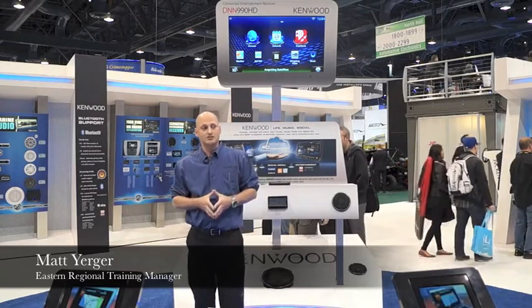For more information on this product, please visit www.kenwoodusa.com.